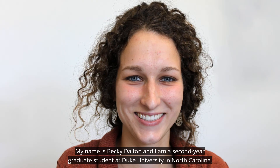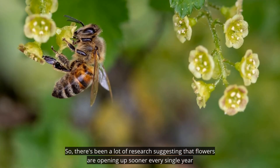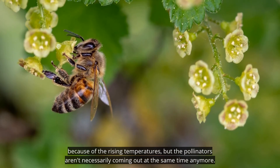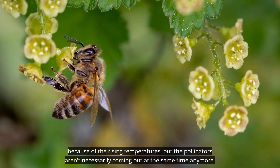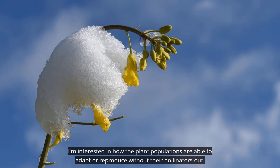My name is Becky Dolan, and I'm a second year graduate student at Duke University in North Carolina. I'm interested in how plant populations are responding to climate change and how their pollinators are also responding to climate change. There's been a lot of research suggesting that flowers are opening up sooner every single year because of rising temperatures, but the pollinators aren't necessarily coming out at the same time anymore. So you have this period where there are flowers open but no pollinators, and I'm interested in how plant populations are able to adapt or reproduce without their pollinators.